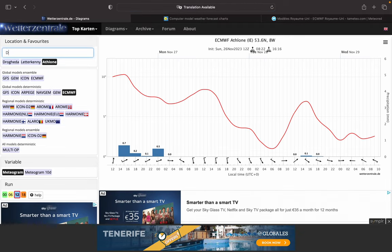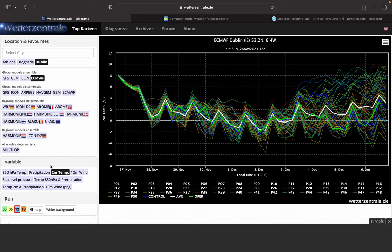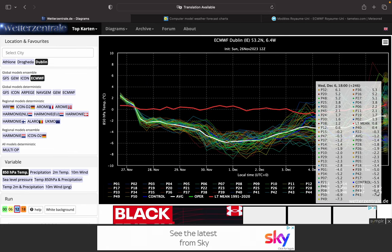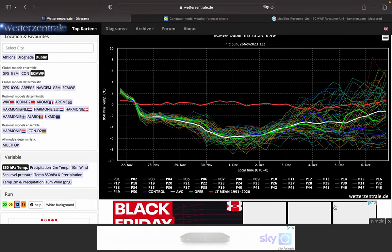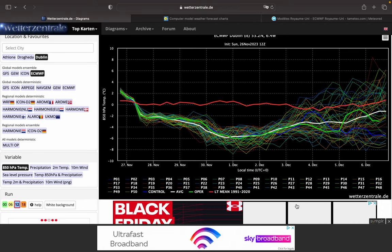Interestingly, the ECMWF upper temperature forecast for Dublin — the ensembles aren't trending that much milder with the ECM into the 1st of December. They're staying quite cold, and the ECM run is not an outlier — it's actually quite well supported by the ensembles.